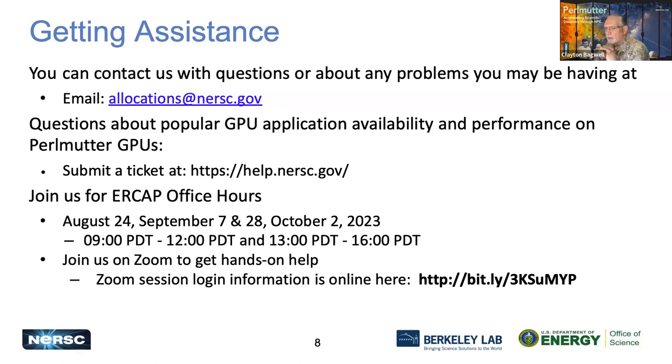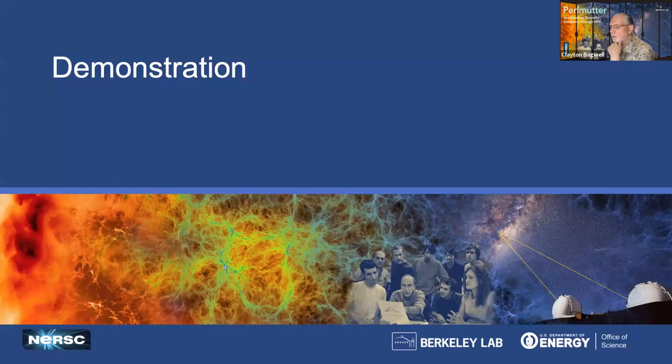If you need assistance completing your ERCAP request, or have any problems or questions, you can contact us by sending an email to allocations@nersc.gov. For questions about GPU applications and performance specifically, it's best to submit a trouble ticket at help.nersc.gov. We are presenting ERCAP office hours where you can get individualized help four times this year: today, twice in September, and October 2nd when the ERCAP requests deadline is. I'm now going to do a quick run-through of the ERCAP request form.